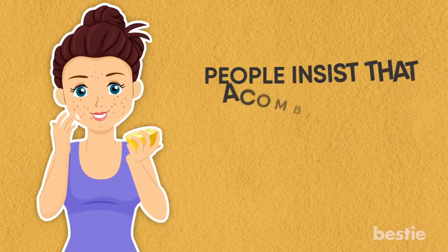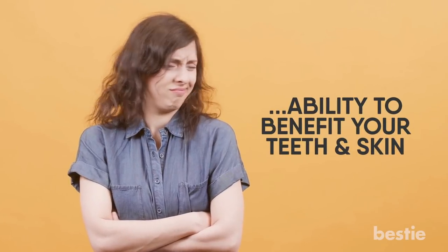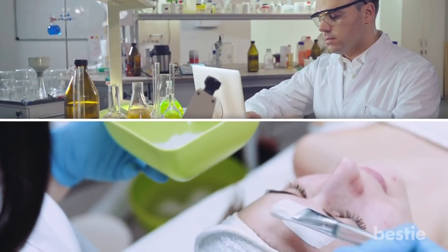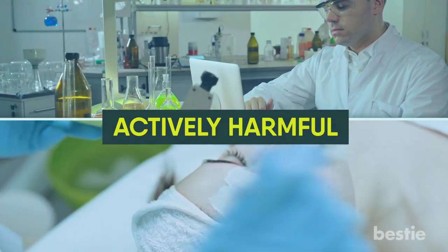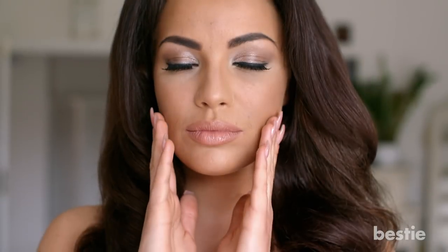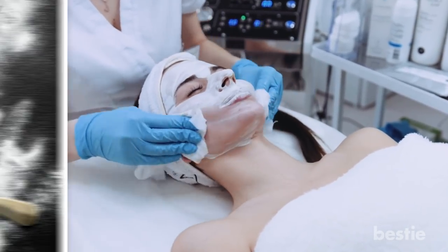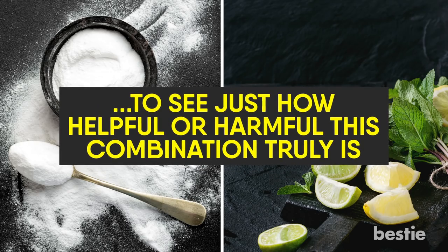While many people insist that a combination of baking soda and lemon juice will be sure to cure what ails you, other people are a bit more skeptical when it comes to the effectiveness of this homegrown mixture's ability to benefit your teeth and skin. In fact, some of these skeptics have even made the claim that using baking soda and lemon juice may in fact be actively harmful to those particular parts of your body. So that begs the question, which one of these claims is the actual truth? In order to get to the bottom of this, a number of scientific studies have been conducted to monitor the cosmetic effects of both baking soda and lemon juice to see just how helpful or harmful this combination truly is.